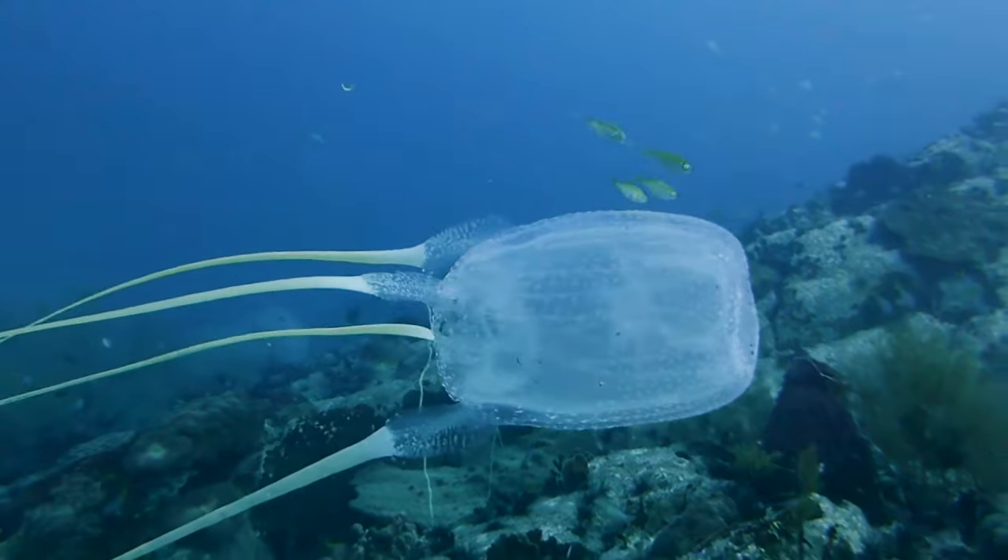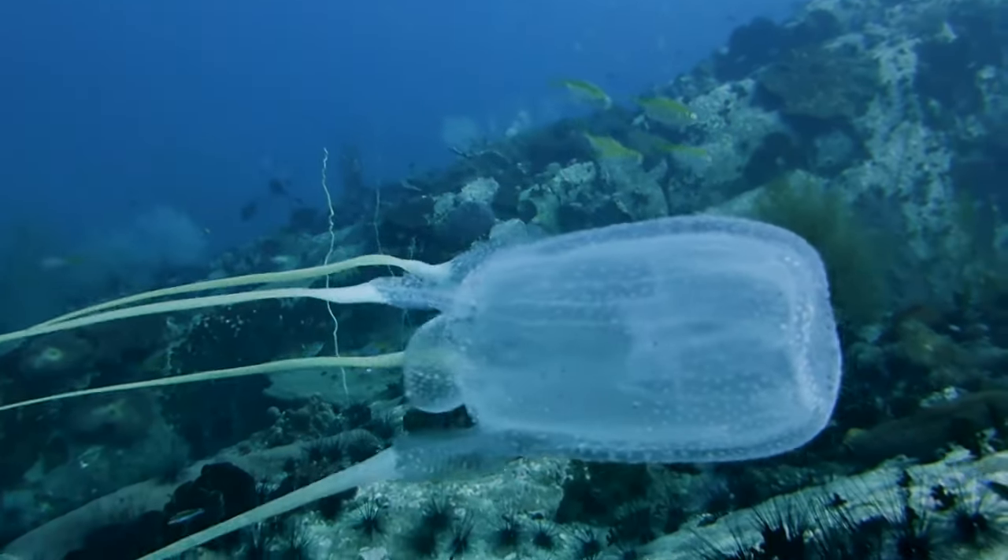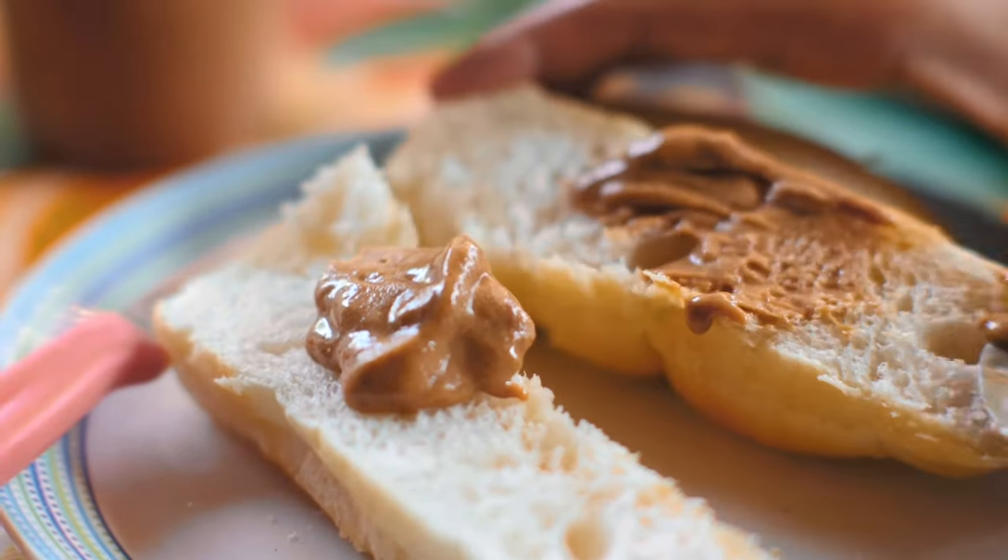Some cnidarians, like the box jellyfish, produce toxins that are harmful to people.